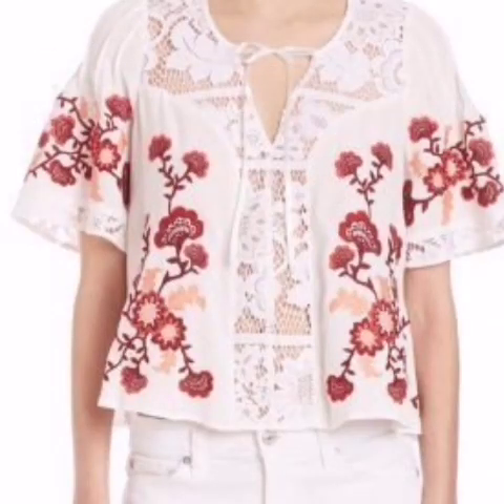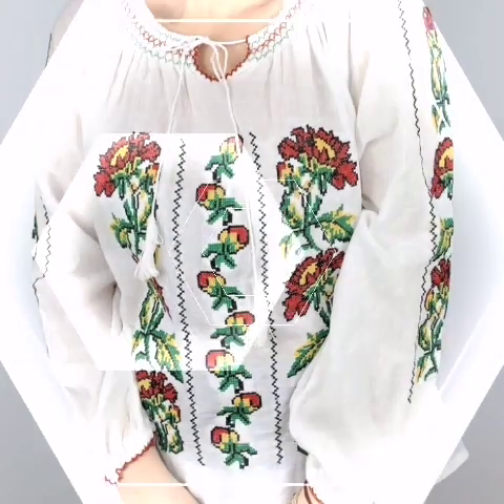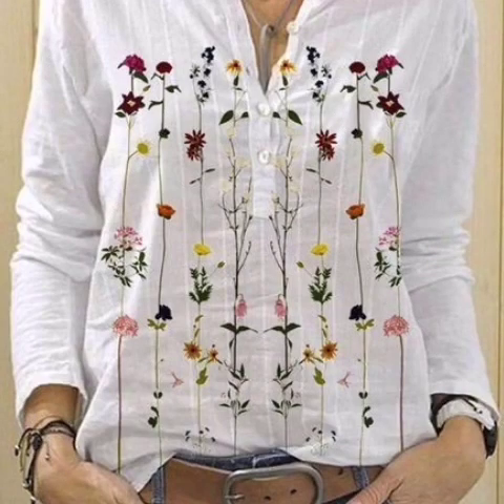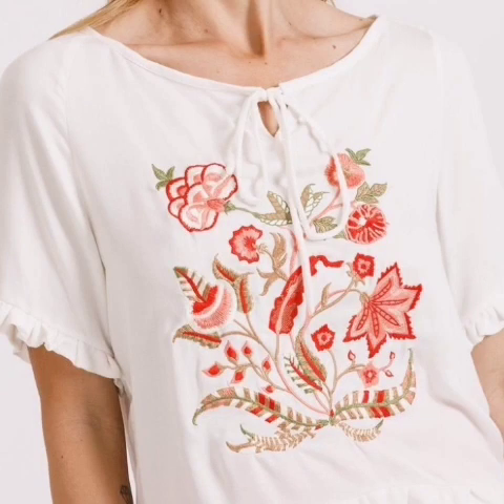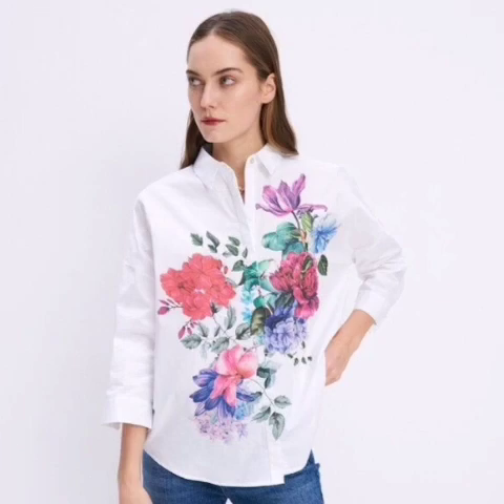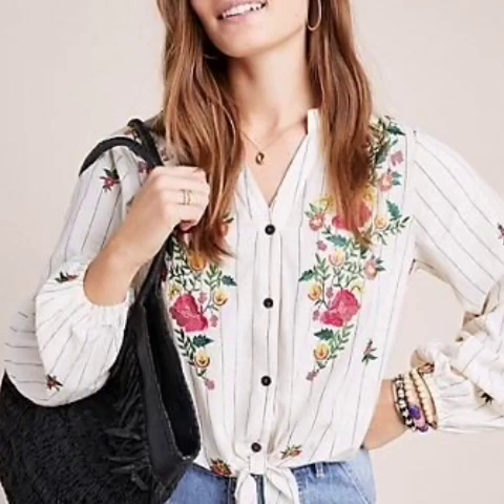White embroidery tops design ideas — in this video you'll fall in love with the newest blouses, crop tops, and more. You can get trendy with popular embroidery blouses design ideas. This fully embroidered white blouse is made from 100 percent cotton, featuring an interplay of patterns.